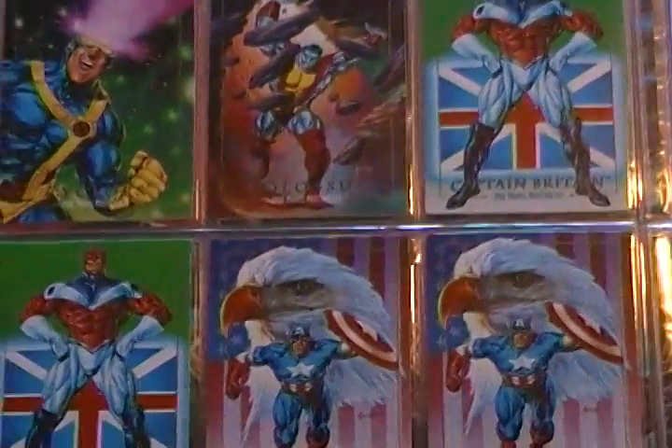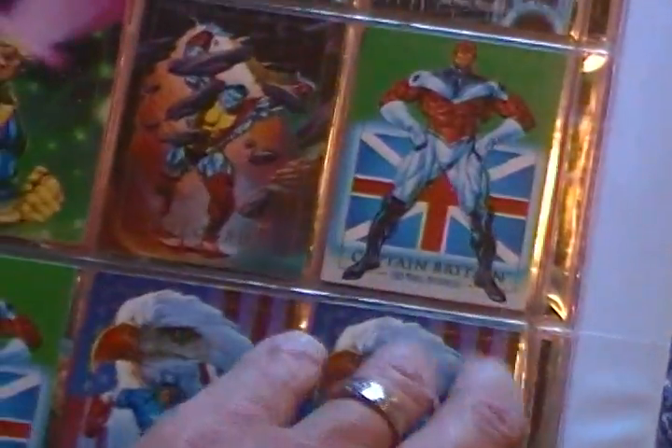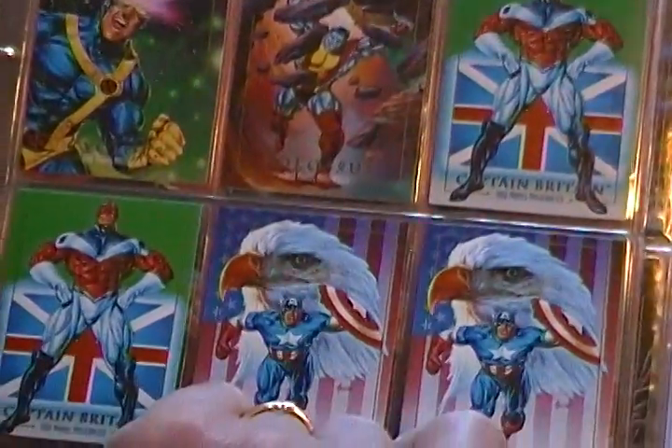Because there was a show on AMC — I think it was called Comic Book Men or something like that. Somebody came into the store with these cards and tried to sell them. They said, we got a whole box load of them down in the basement, you can have them for free because they're not worth anything. And the guy wouldn't even take those.